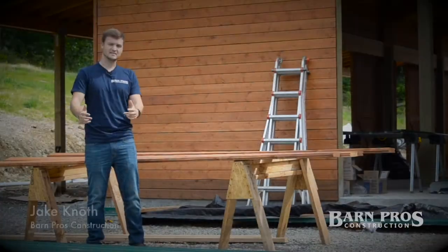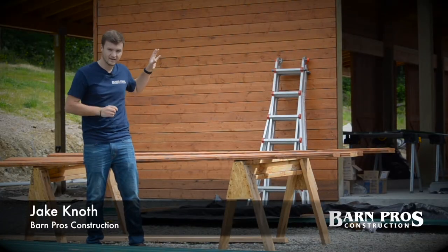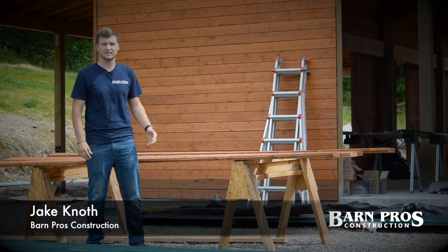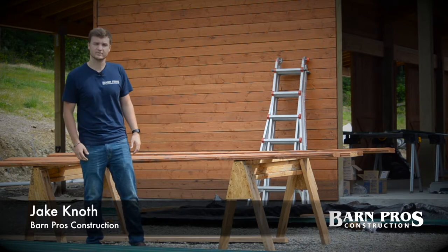Welcome back to the cow barn. Since the last time you were up here we have a lot of concrete poured, we've got doors on the side of the barn, doors to go on the front of the barn, the siding is in, and there's a lot of roofing going on. Let's take a walk through and show you what's going on.